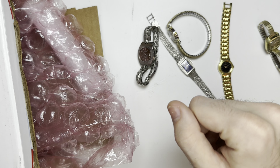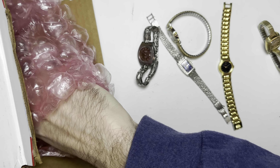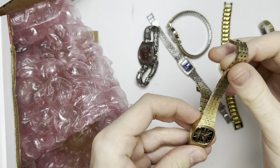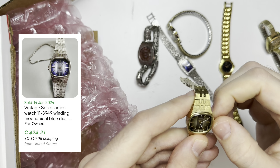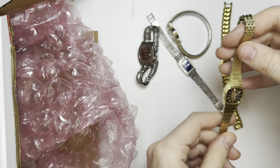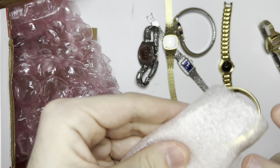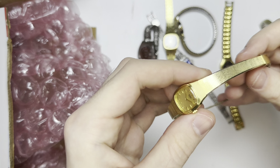Beautiful watch — this one I've had before. You can hear it ticking away. Nice shape. Fully wound, this one does not work, but I can still sell it for parts.